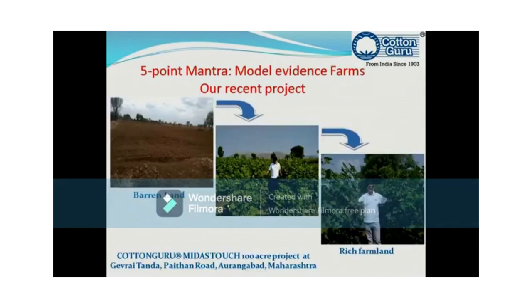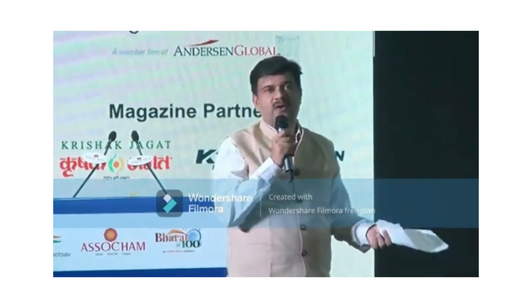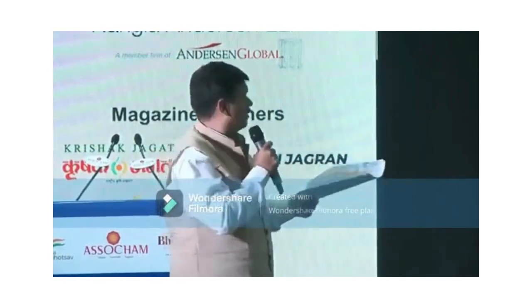First: enriching soil with regenerative agri-inputs using livestock bioprotectant and plant waste. This has to be utilized — it is a treasure that we have. Every part of a plant is useful and must be utilized in a manner that brings more productivity to the soil. The soil has to be enriched because the soil of India is not compatible with BT growth. BT started in 2003, and we did nothing to ensure the soil was compatible with that seed. So we need to enrich the soil through regenerative agriculture.